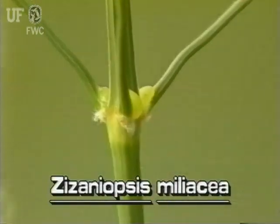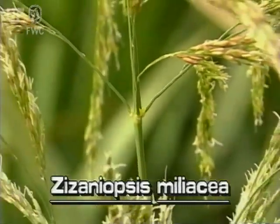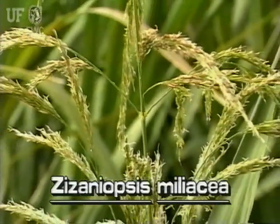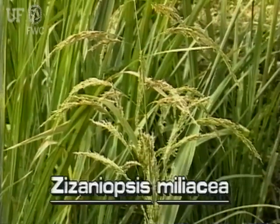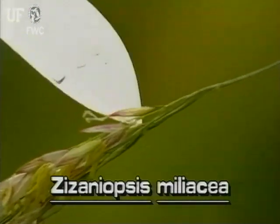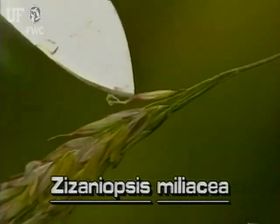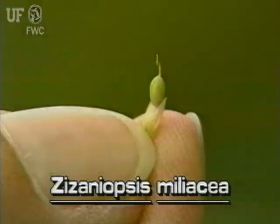The inflorescence of Giant Cut Grass is many branched and widely spreading. It is typically very large, about two feet long and several inches wide. The branches of the inflorescence have many spikelets. Each spikelet is one flowered and on a single stalk. The fruit of Giant Cut Grass is a small obovoid yellow grain.